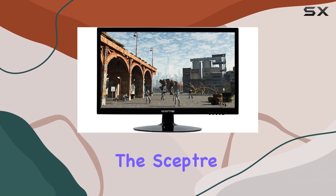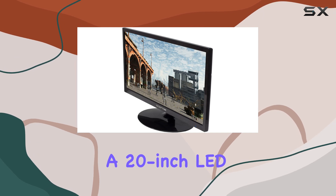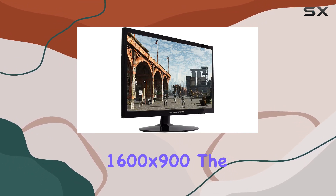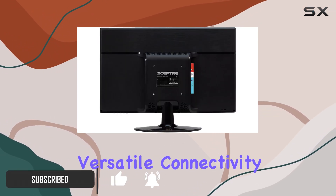Today, we're diving into the SEPTOR E205W16009A, a 20-inch LED monitor that boasts a high resolution of 1600x900. The build features both HDMI and VGA ports, providing versatile connectivity options.